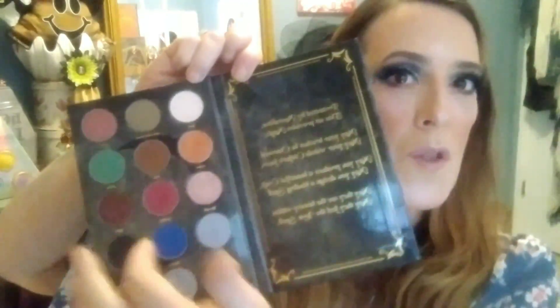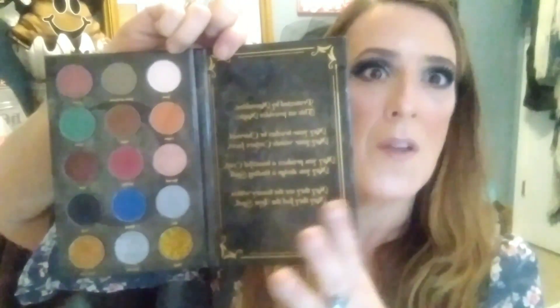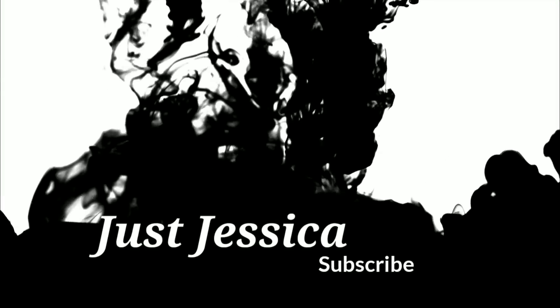That's it for today's video! I just wanted to show you this Spell Book palette. One thing I can tell you for sure — you can do a lot with this. You've got your neutrals, your spring colors, your nighttime shades — you can do so much with it. It's definitely worth the money. I really have to like a palette to go to the website and actually purchase one, so I can say: check out the website, use code magic and you get 20% off. See y'all in the next one, love you so much!